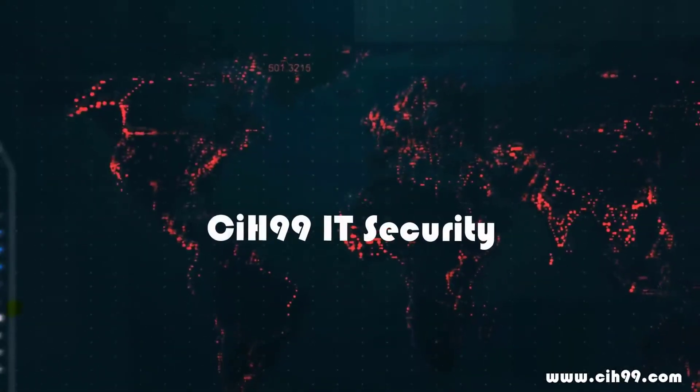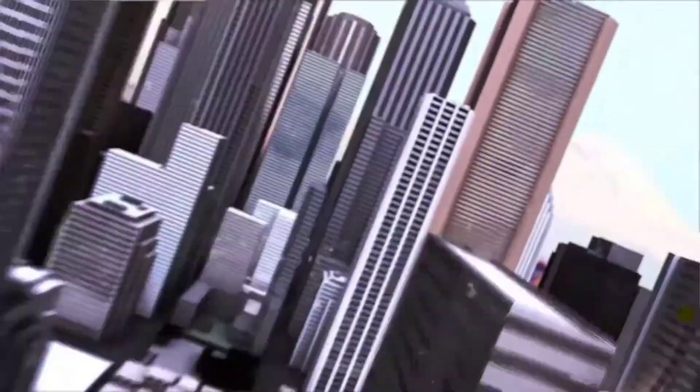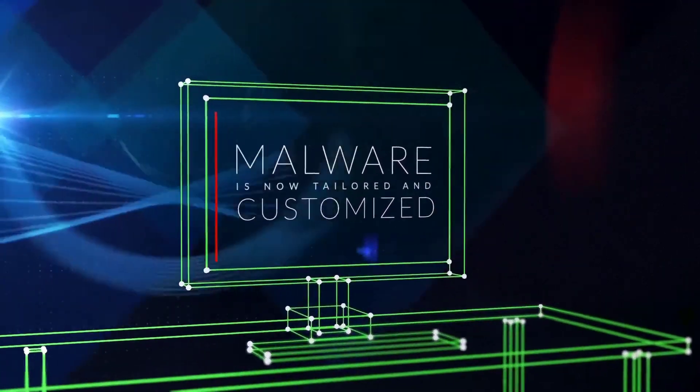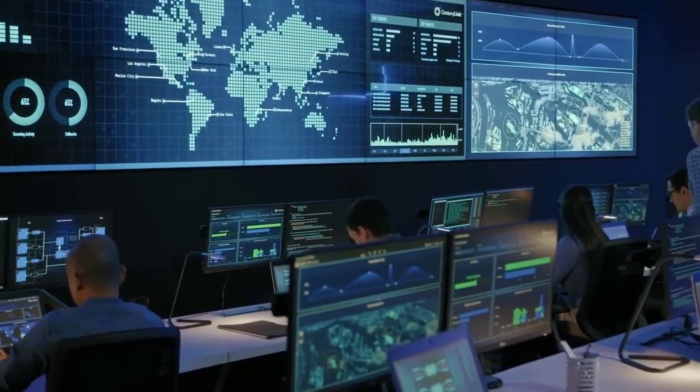Welcome to CIH 99 IT Security, L9 project. It is one of ethical hacker projects for professional cyber security and penetration testing. It is an ethical hacking full course, consisting of 9 projects.